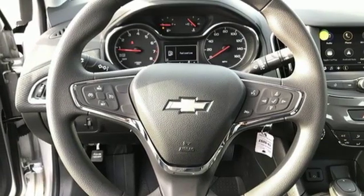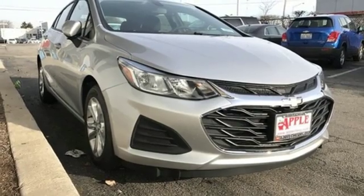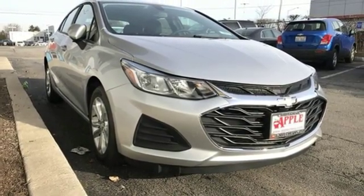Metallic paint, gas pressurized shocks, and wi-fi hotspot. Hurry in today and see it for yourself.